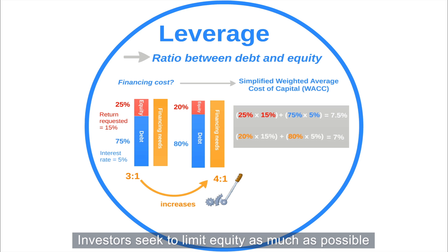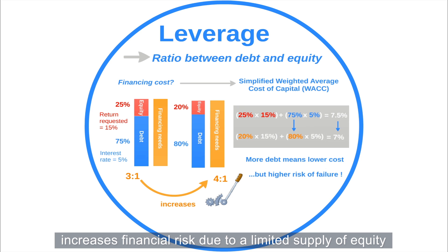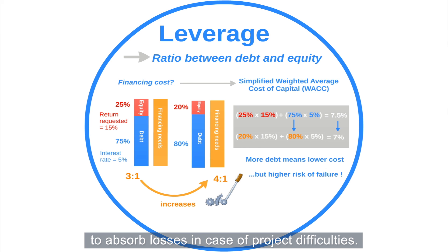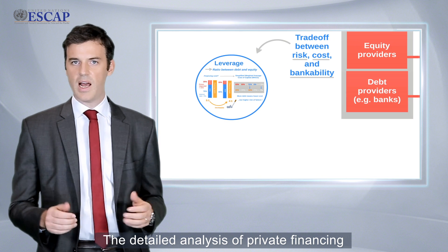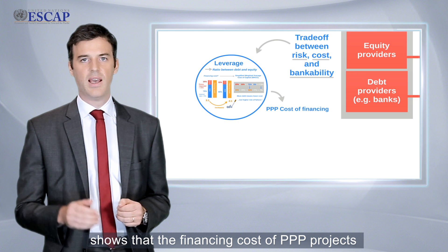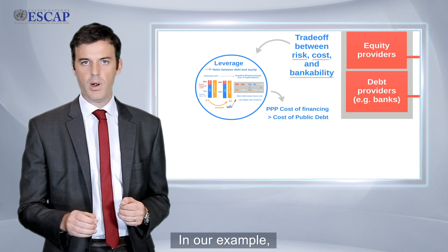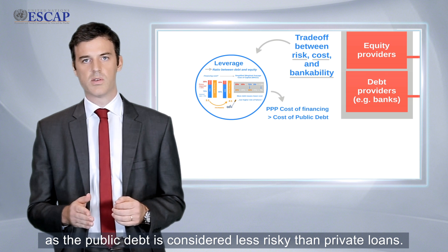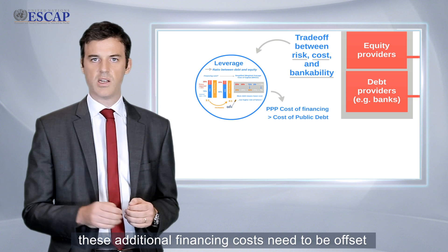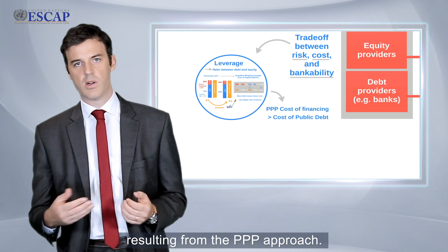Investors seek to limit equity as much as possible because more debt means lower financing costs. However, an increased debt-to-equity ratio increases financial risk due to the limited supply of equity to absorb losses in case of project difficulties. This is why governments typically prefer projects with reasonable leverage ratios. The detailed analysis of private financing shows that the financing cost of PPP projects is likely to be higher than traditional infrastructure projects financed through public debt. In our example, the cost of public debt should typically be less than 5%, as public debt is considered less risky than private loans. For a PPP project to make sense, these additional financing costs need to be offset by efficiency gains or other advantages resulting from the PPP approach.